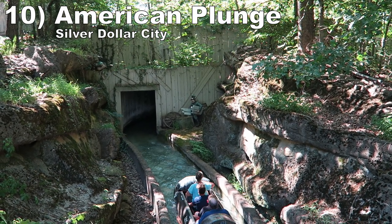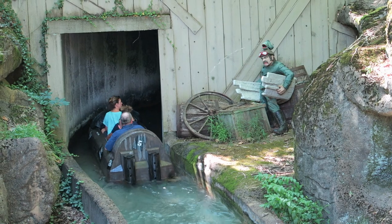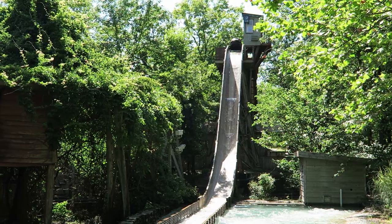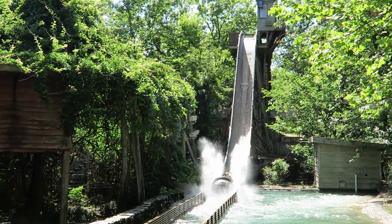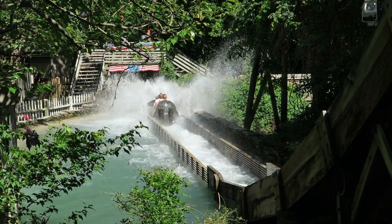#10 American Plunge — This is an underrated log flume, one of the rare ones built by Barr Engineering. The ride features a long dark tunnel and a scenic course through the woods, plus a squirting frog and a waterfall for variety. The ride finishes with a great final plunge — it's quite tall at 50 feet (15 meters), the drop is steep enough to give a little pop of airtime, and that splash will absolutely soak you.